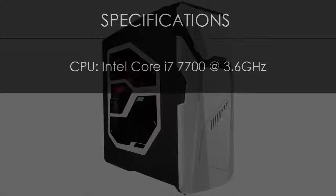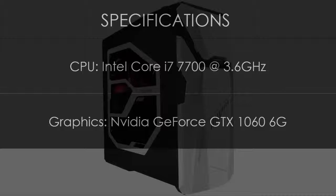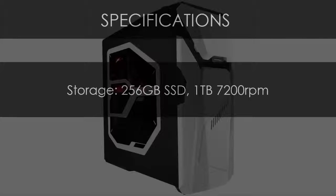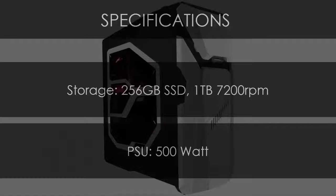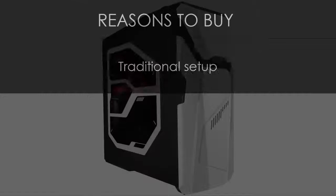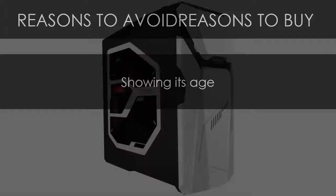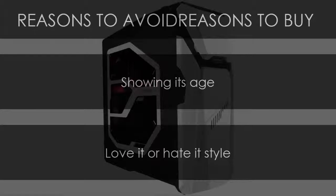Asus ROG Strix GD30. Specifications — CPU: Intel Core i7-7700 at 3.6GHz. Graphics: NVIDIA GeForce GTX 1060 6GB. RAM: 16GB DDR4. Storage: 256GB SSD plus 1TB 7200RPM. PSU: 500W. Reasons to buy: traditional setup, beautiful lighting, and great speed for the price. Reasons to avoid: showing its age and love-it-or-hate-it style.